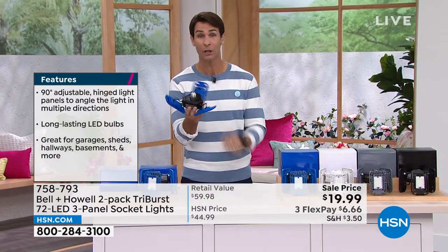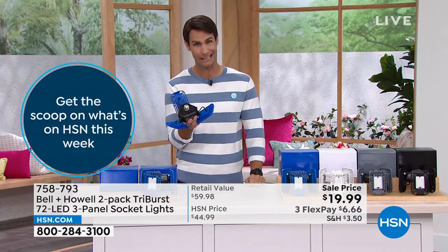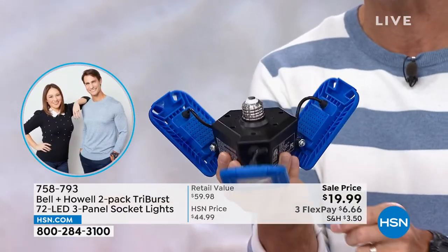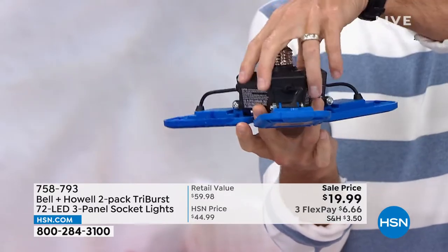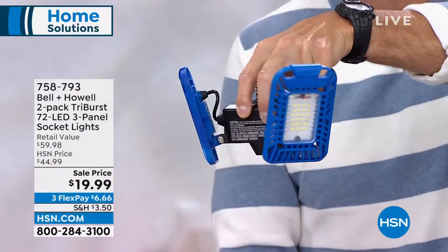When we think about upgrading lighting, we think we have to hire someone or redo all the wiring. You don't. You're just going to screw this into the socket exactly like a light bulb. And the power consumption? It pulls the same power — 60 watts — but this latest technology gives you crisp, bright white light. Each panel has 24 of those little LED lights. They fold all the way up or all the way out, directing light wherever you need it. You can't do that with a regular light bulb.